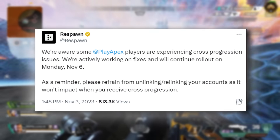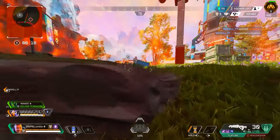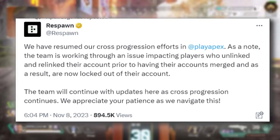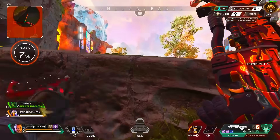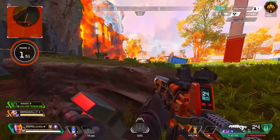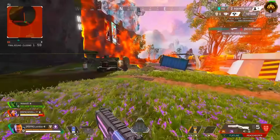On cross progression: Respawn put out a tweet saying they're actively working on fixes and would continue rollouts on Monday, November 6th. As a reminder, don't unlink and relink your accounts as it won't impact when you receive cross progression. Cross progression didn't actually resume on November 6th, but they confirmed on November 8th that they had resumed their cross progression efforts. They are also working through an issue impacting players who unlinked and relinked their accounts prior to having them merged, who are now locked out.